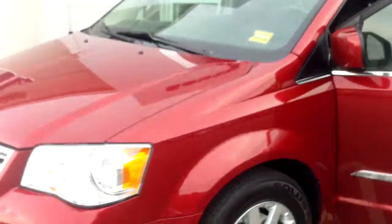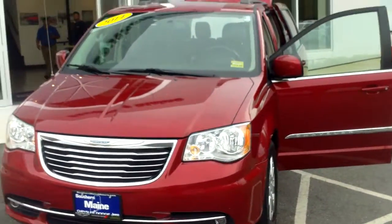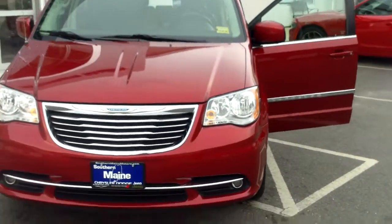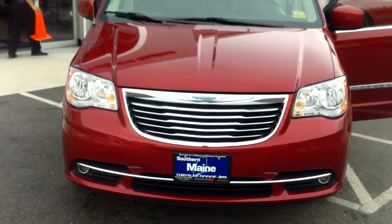Alloy wheels, automatic headlights — it's got everything you can want in a van. You don't have to pay new car prices. Come on down, check it out. Southern Maine Chrysler Dodge Jeep, Route 1, Saco, Maine. See this vehicle online at www.SouthernMainMotors.com.